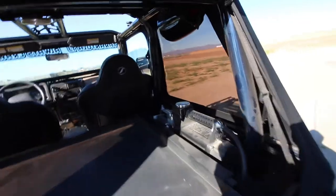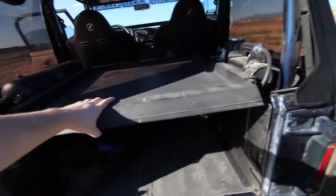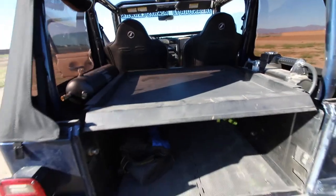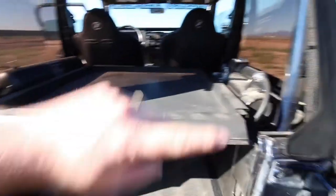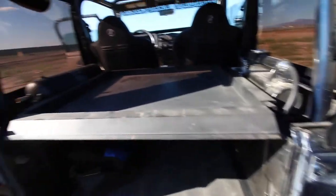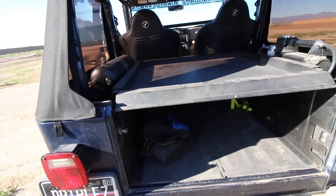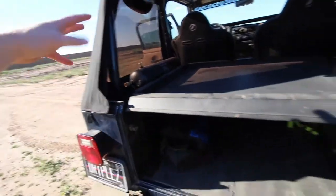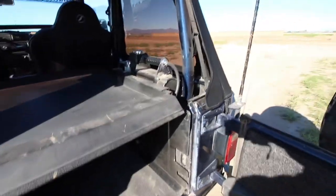Moving to the rear of the vehicle, we have the Tuffy storage box system. It flips up to give you storage underneath, and there's a great tray on top for adding all kinds of stuff. I've strapped coolers to it with ratchet straps. With the sides off you can bolt or strap things down so nothing falls out.